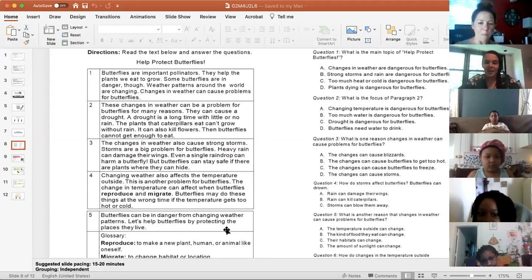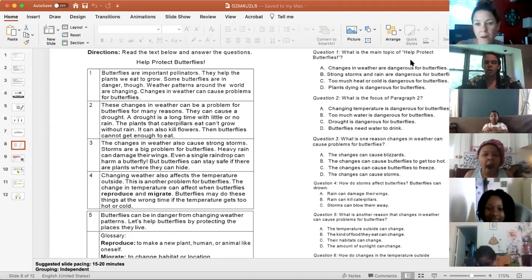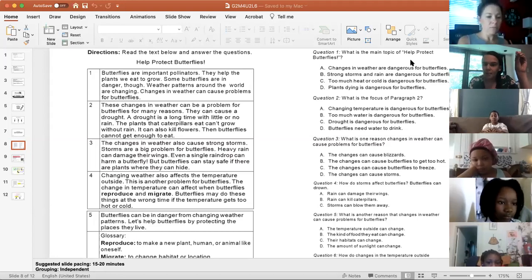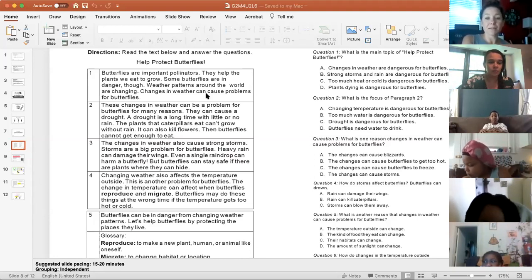Some words you might need to know: reproduce means to make a new plant or animal, and migrate means to change their location or their habitat. This text told us all about how the environment affects butterflies — less about what people do and more about natural things that happen to the weather and temperature. Have you noticed how one day it's really warm even in wintertime, but then it gets really cold again the next day because we live in Rochester? That can really affect animals like butterflies — if they lay their eggs and then it gets cold again, their caterpillars might not hatch.